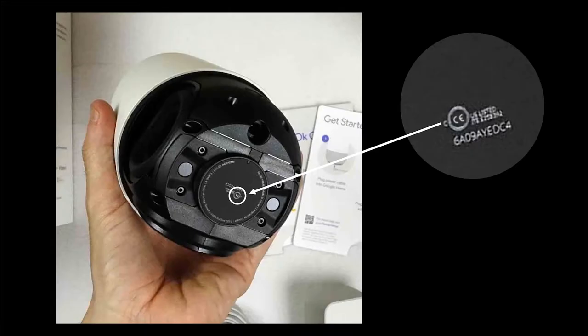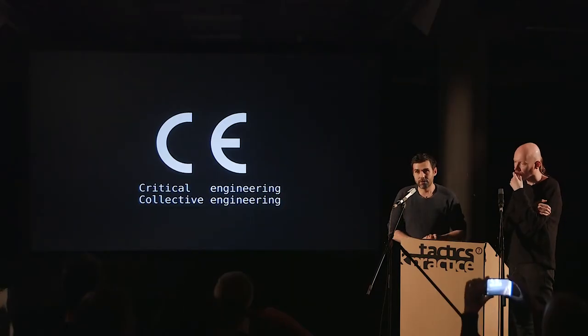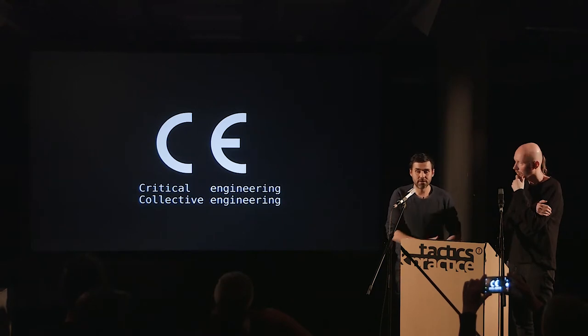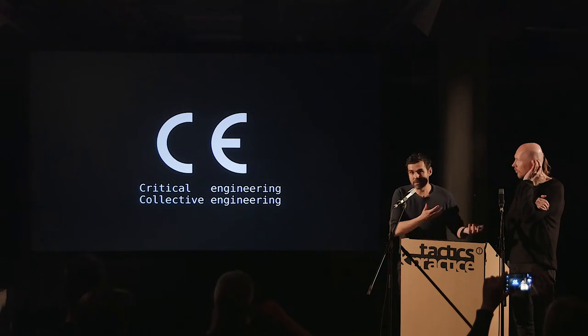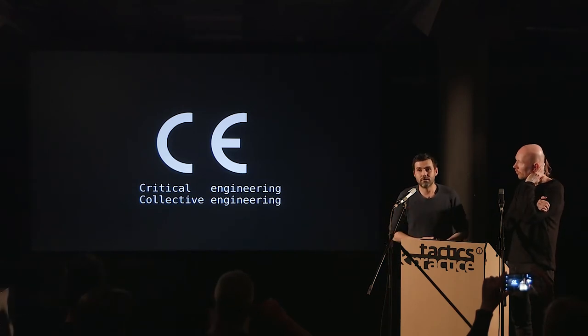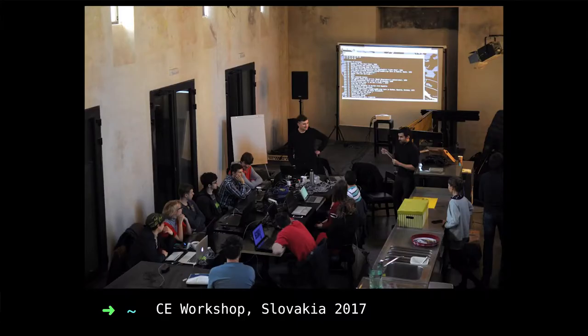As a disclaimer, if you look at any technological object you have, you'll see the CE logo on it. What we're going to address, and what you'll have the chance to explore tomorrow in the workshop, is that critical engineering is also very much about collective engineering — transferring knowledge. We have some intensives and winter intensives, and as you've seen, all of us are also teaching this stuff, which is an essential part of doing it together.